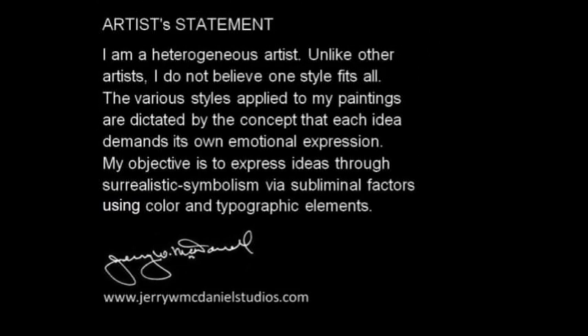I am a heterogeneous artist. Unlike other artists, I do not believe one style fits all. The various styles applied to my paintings are dictated by the concept that each idea demands its own emotional expression. My objective is to express ideas through surrealistic symbolism by subliminal factors using color and typographic elements.